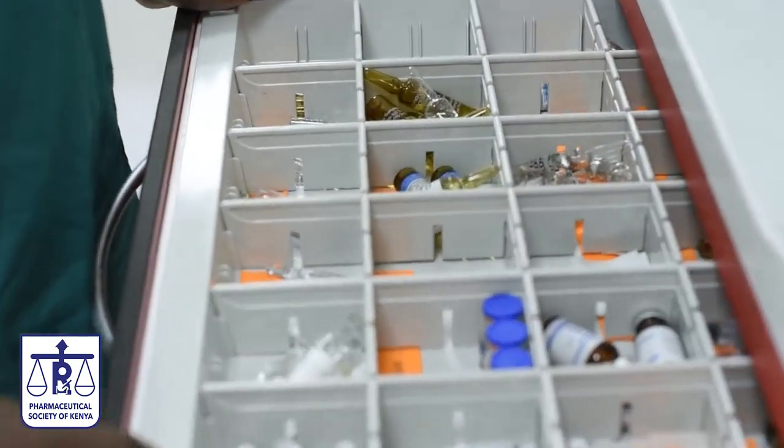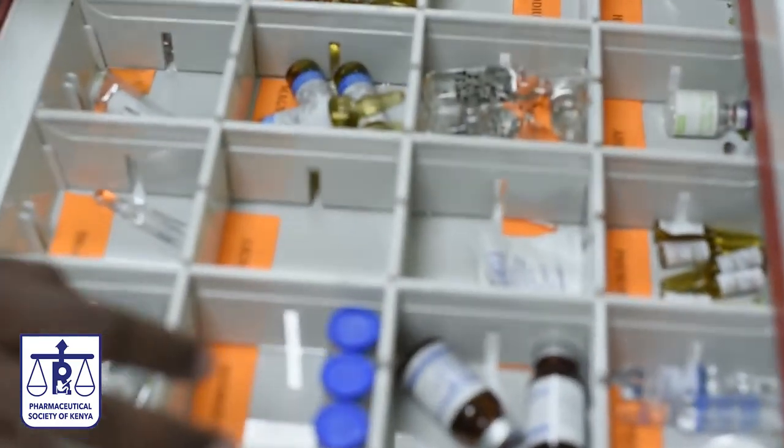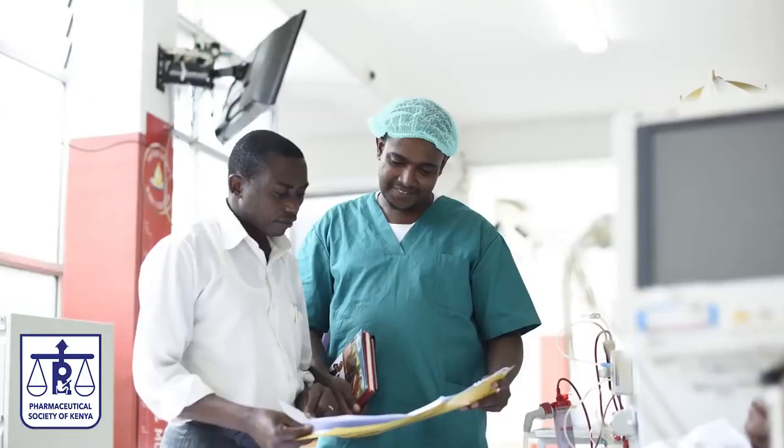My role here as the clinical pharmacist in the ICU is basically to advise the medical team in terms of the medicines we use here. Remember, the medicines we use in the critical care department are not the same as those used in the general ward. The medicines we use here are highly potent. Some of these medicines are high alert and they have high potential for error.